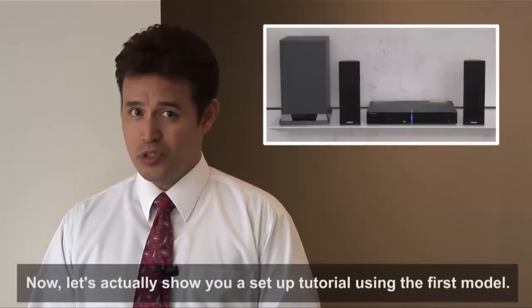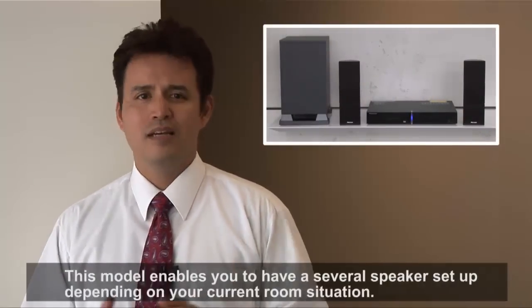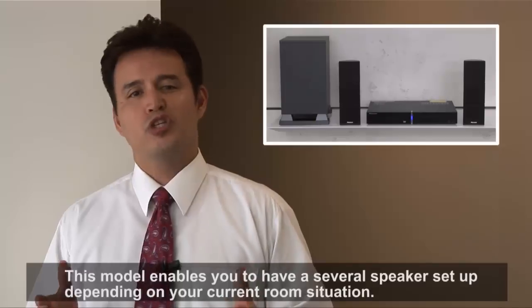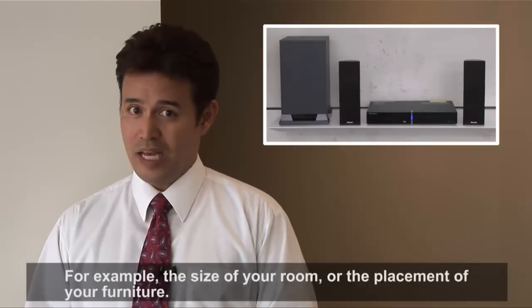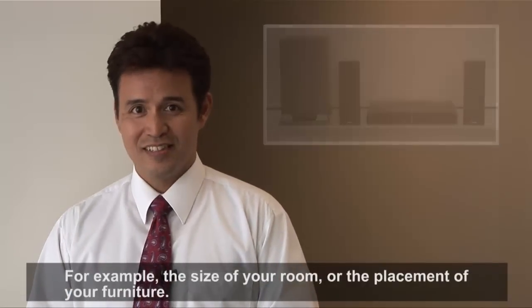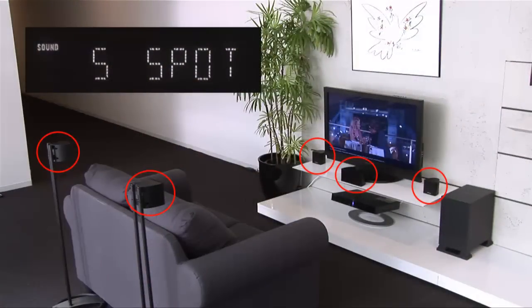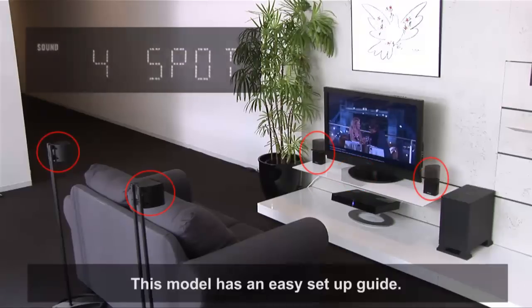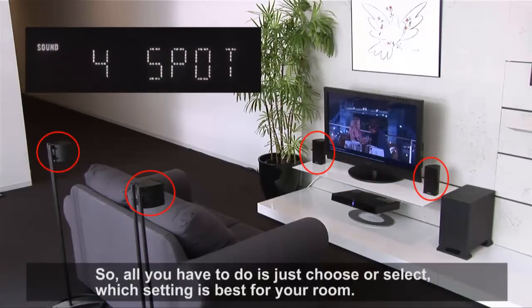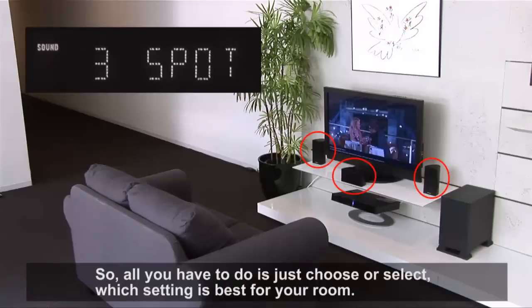Now let's actually show you a setup tutorial using the first model. This model enables you to have several speaker setups depending on your current room situation — for example, the size of your room or the placement of your furniture. This model has an easy setup guide, so all you have to do is just choose or select which setting is best for your room.